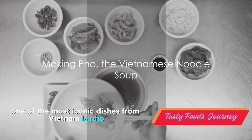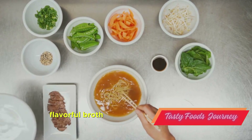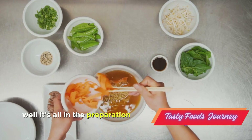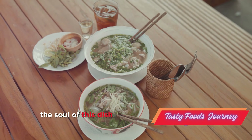One of the most iconic dishes from Vietnam is pho, a noodle soup with a rich, flavorful broth. What makes this dish so unique? Well, it's all in the preparation. Our journey through pho begins with the broth — the soul of this dish.